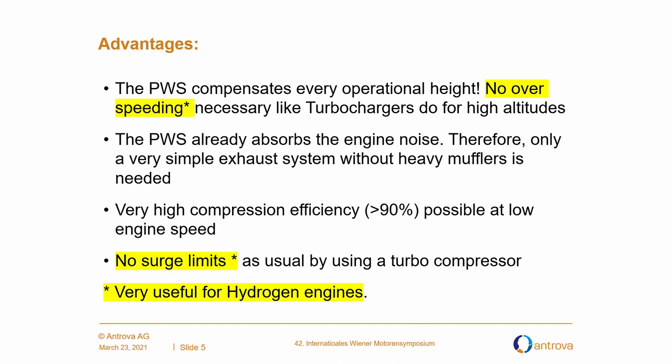Further advantages: the pressure wave supercharger compensates every operational heat, so no over-speeding like you find in turbochargers at high altitudes. The pressure wave supercharger already absorbs the engine noise, therefore only a very simple exhaust system without any heavy mufflers is needed. We have very high compression efficiency at low engine speeds. We have no surge limit as usual when using a turbo compressor. Again, everything marked in yellow is very useful for hydrogen engines.